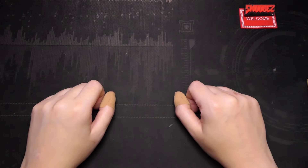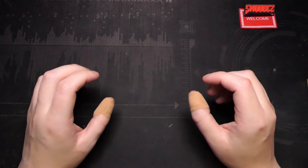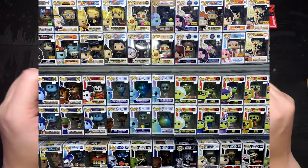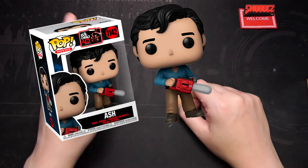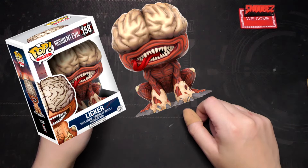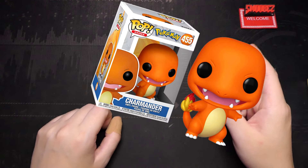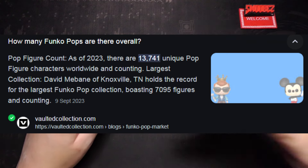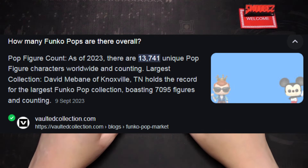Funko Pops have been around for years now. I remember first seeing them here in Australia in EB Games, and there was just a whole wall of them — stuff from Evil Dead, Friday the 13th, Resident Evil, Pokemon, and all these sorts of things. Over the years there's just been more and more and more that have rolled out — it is literally ridiculous.